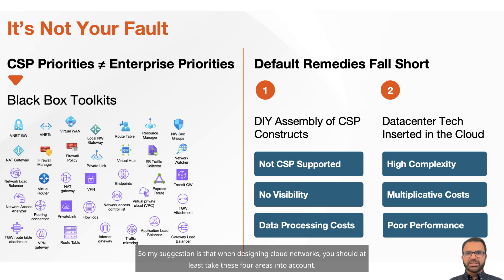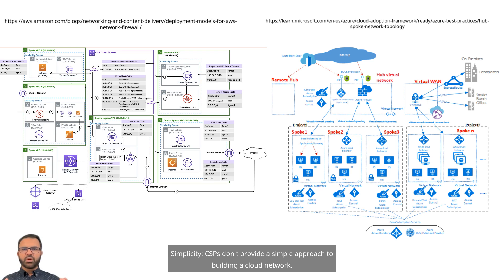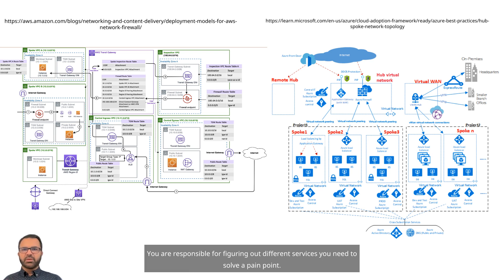My suggestion is that when designing cloud networks, you should at least take these four areas into account. One, simplicity. CSPs don't provide a simple approach to building a cloud network — they do not take a use-case approach. You are responsible for figuring out different services you need to solve a pain point, then connect various services yourself. It becomes extremely complex, even in one cloud and one region.